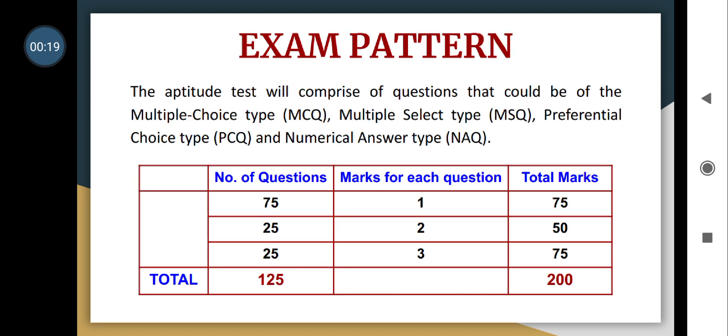The Phase 1 exam of NATA 2021 was conducted on April 10th from 10 o'clock to 1 o'clock. This year, the exam pattern of NATA has not completely changed, and the major focus areas were aptitude and logical reasoning.